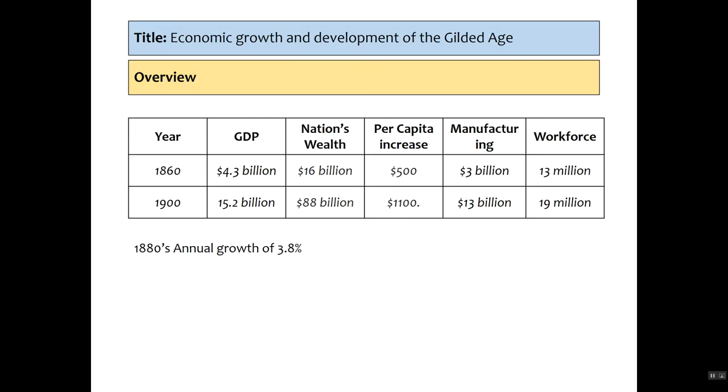From this overview you can see just the amount of increase that America had between 1860 and 1900. The GDP grew from 4.3 billion in 1860 to 15.2 billion by 1900 — a per capita increase from $500 to $1,100. That comes from manufacturing, which grows from 3 billion to 13 billion dollars. The workforce grows from roughly 13 million to 19 million, and in the 1880s there is an annual growth rate of 3.8% — a huge increase for a country of its size.